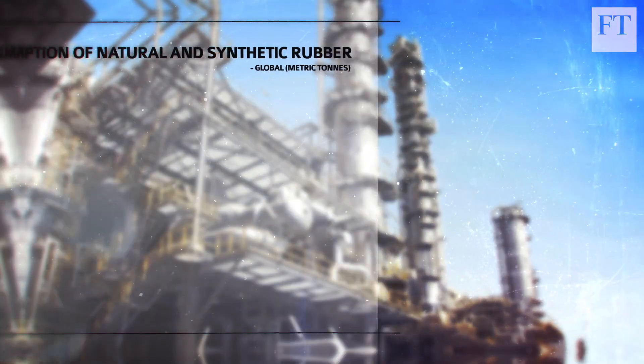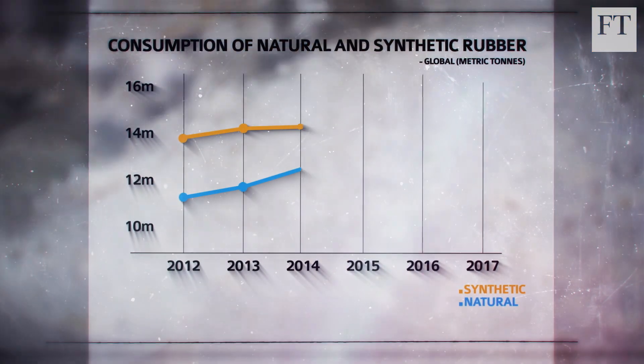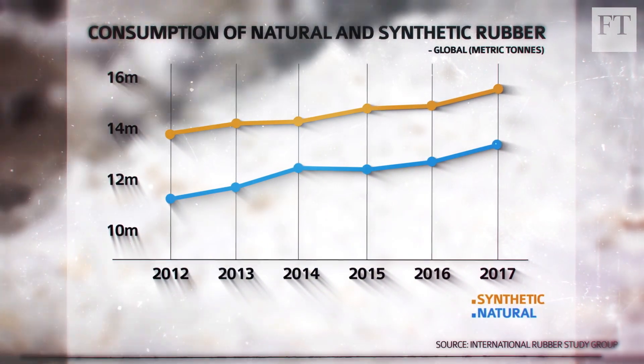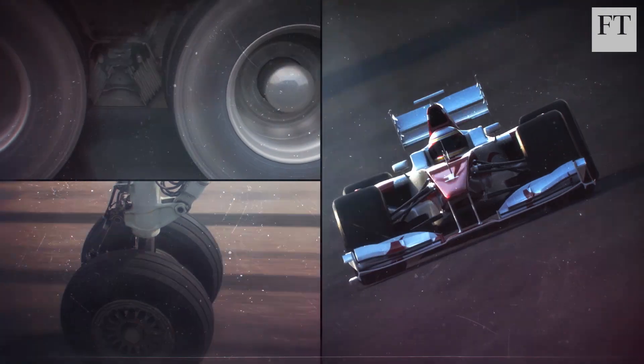Another option is synthetic rubber made in petrochemical plants and ultimately from crude oil. It works well on tyres for passenger cars and its use actually exceeds that of natural rubber today. But for the most demanding applications, such as lorry, aircraft and racing car tyres, this synthetic polyisoprene's performance characteristics haven't matched those of natural rubber.